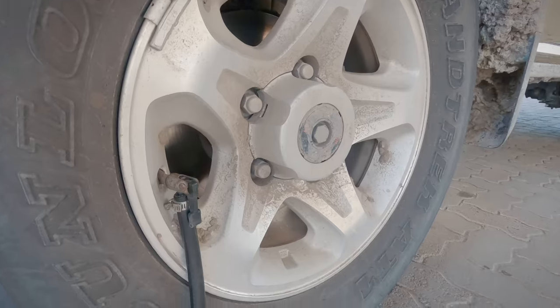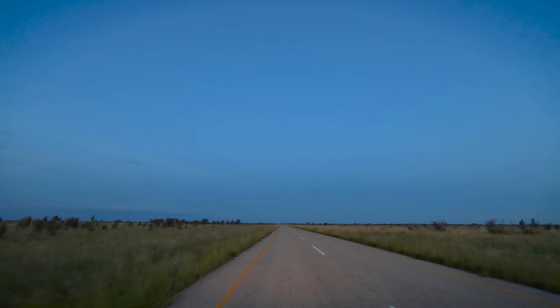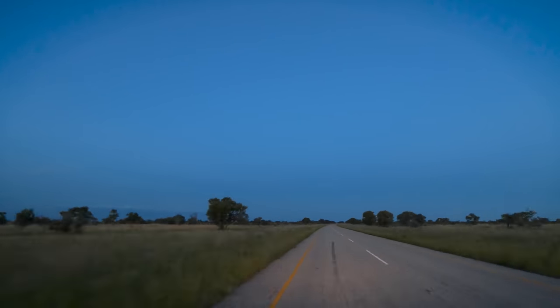We aired up the tyres, unlocked the hubs, turned onto the tarmac and started the long journey home.